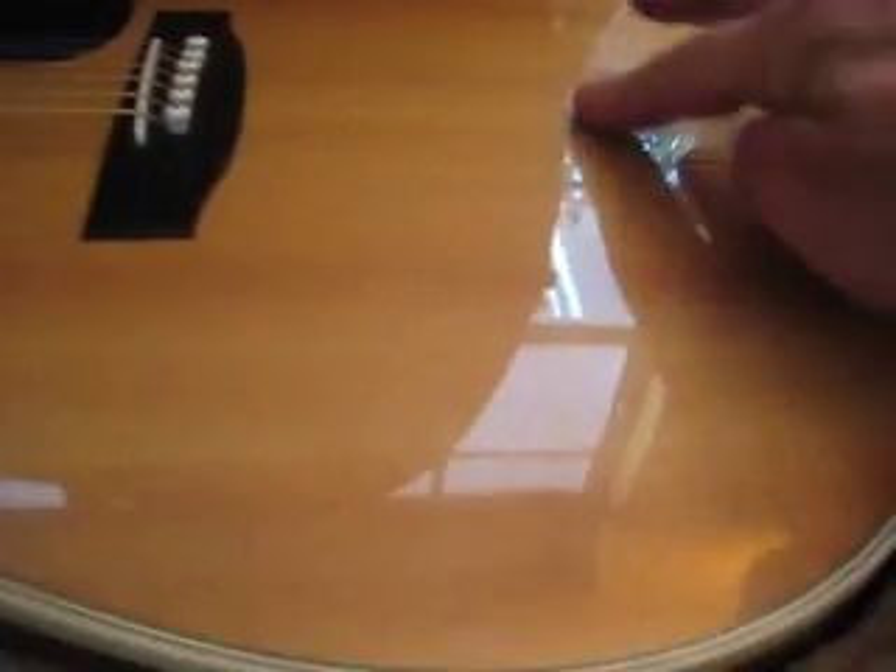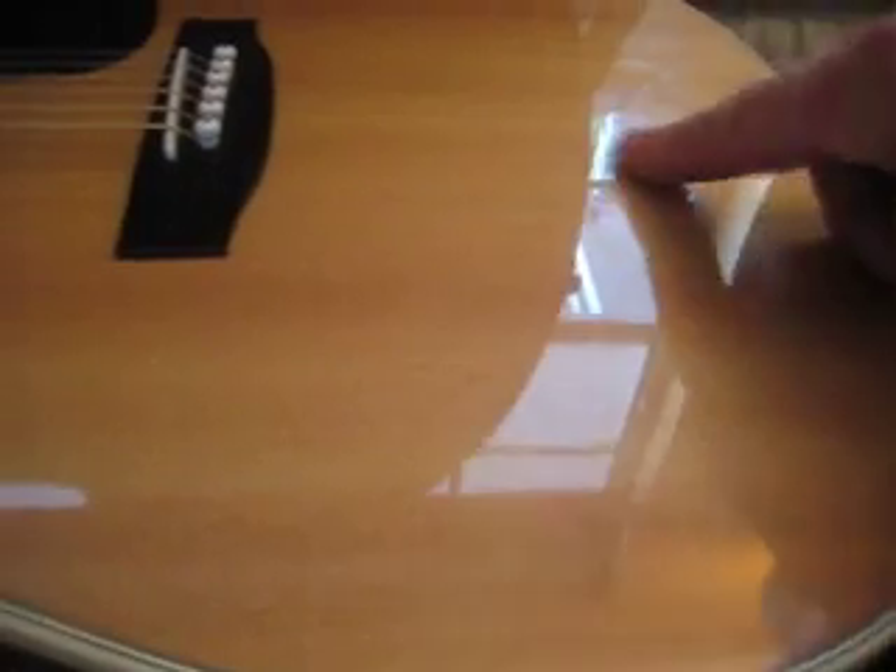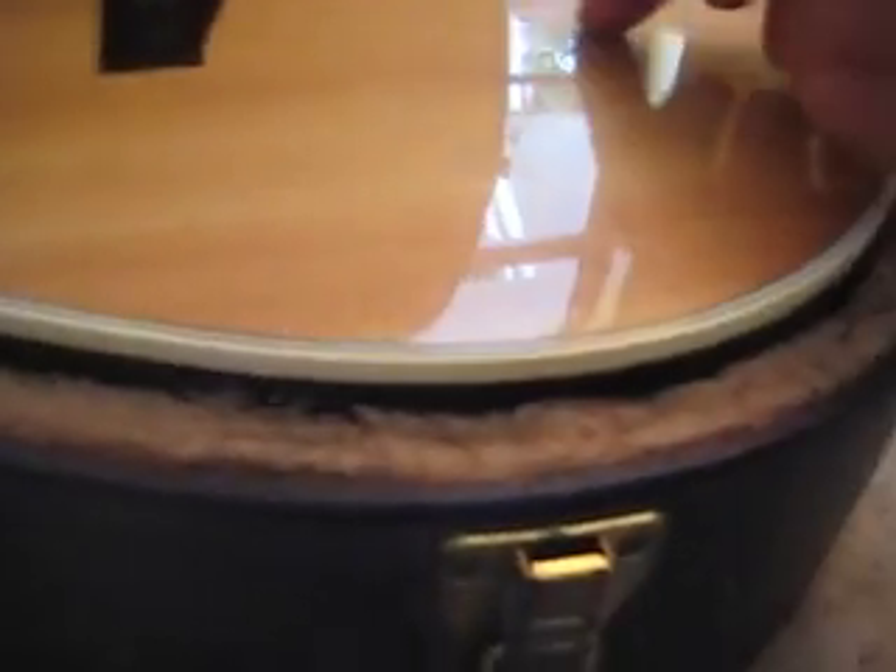Nice old Sigma guitar. Let's see — I see a little something there but that's just dirt. That just rubs right off, that's nothing. It's got the slightest ever little pressure ding. Can't really see too good. And most of this is just dust.